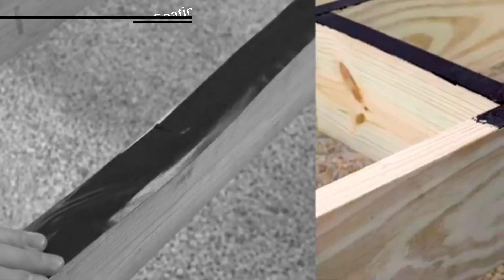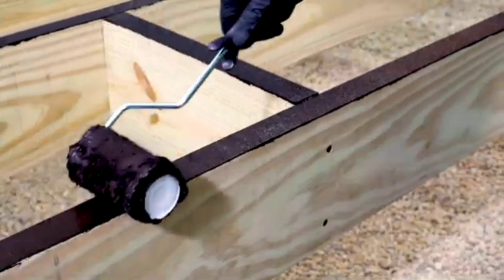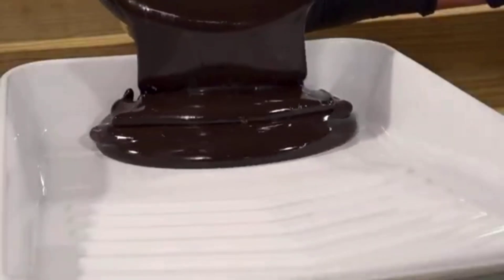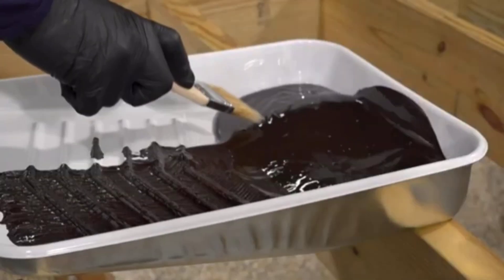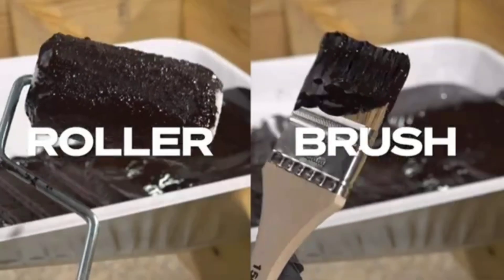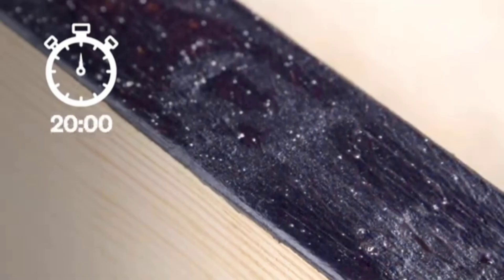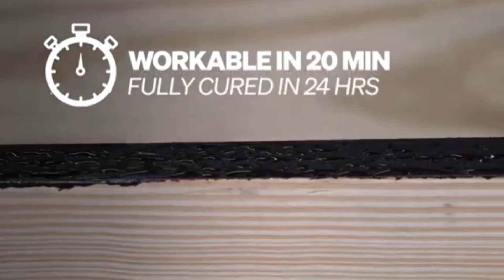Securely Fasten Master specializes in fastening and finishing solutions, and they believe their products are not only innovative but also revolutionary. For example, their water-based sealants for porch builders create a protective layer for beams, posts, stair stringers, and other elements, protecting them from moisture and problems like rot. They also dry so quickly that you can resume working after just 20 minutes.